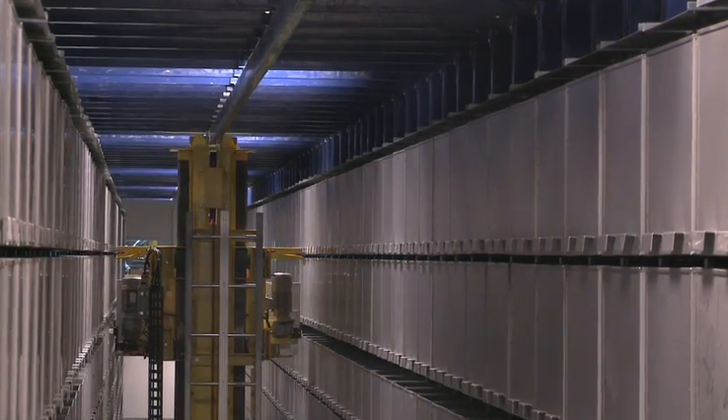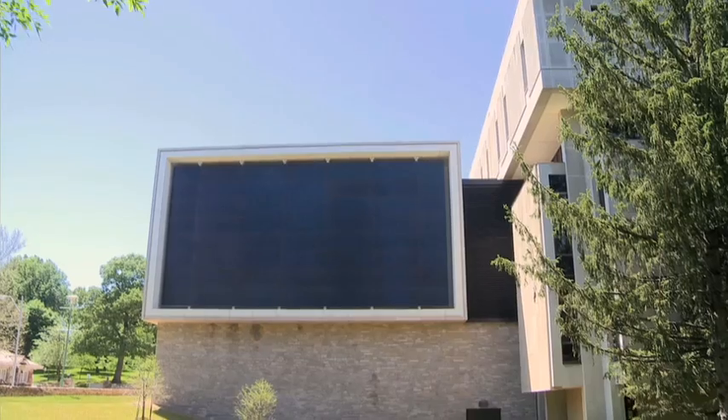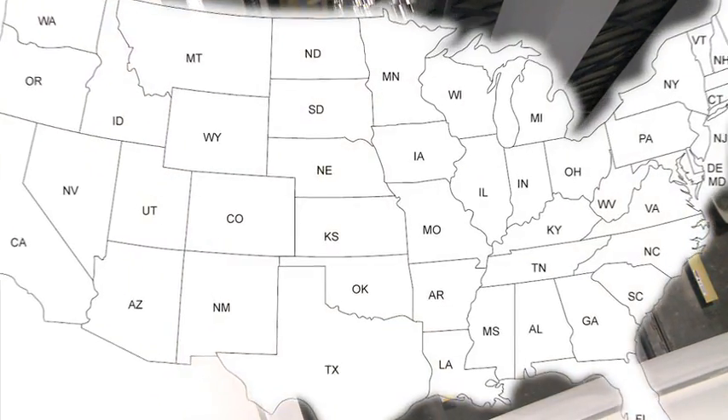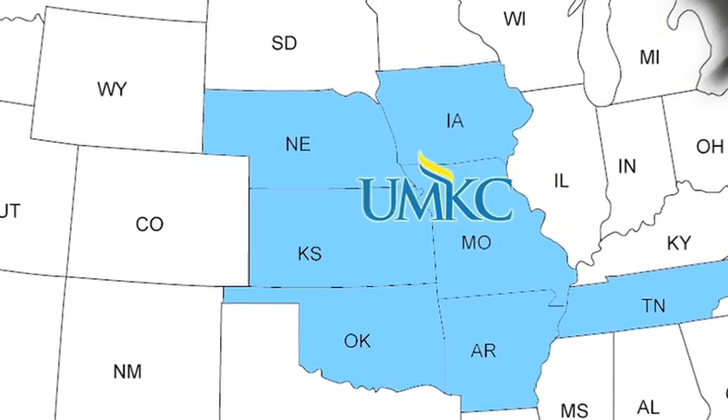UMKC's Library Robot, an automated storage and retrieval system named RooBot by the students, resides in a giant four-story addition attached to the south side of the Miller-Nichols Library. Similar inventory management systems have been used in industry for decades, but RooBot is the first library installation in the region.